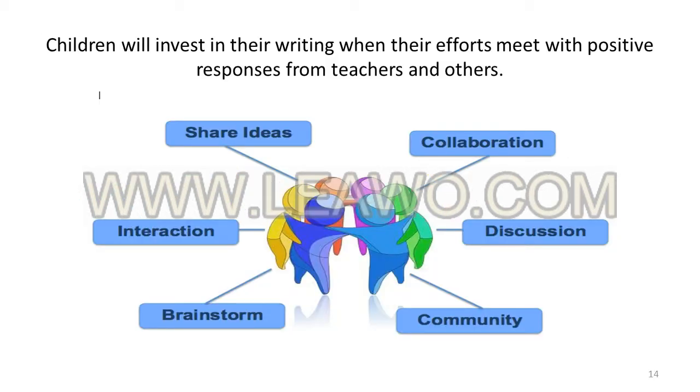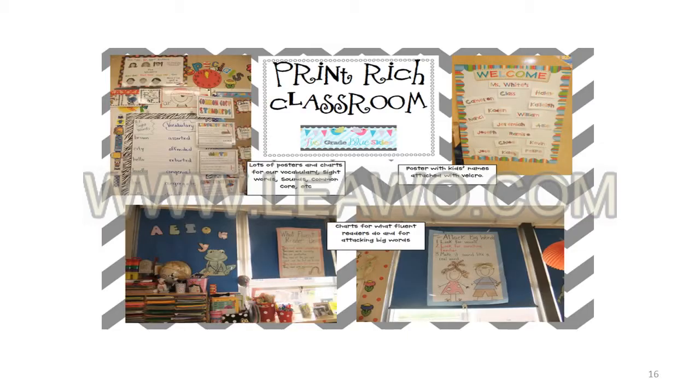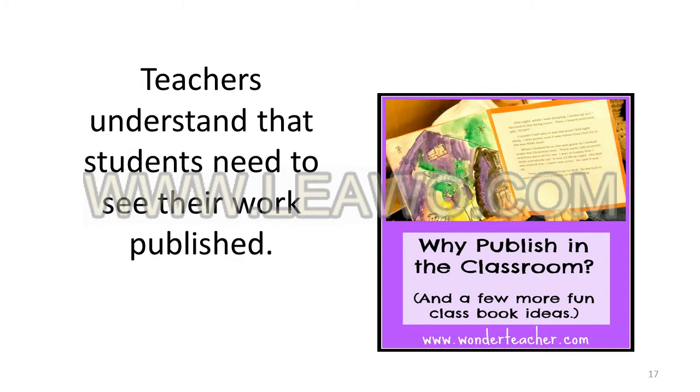Brown 2007 shows that the responses of teachers and others to student writing and the sense of community in the classroom will be pivotal to continued effort. Teachers recognise that just as text appears in many forms in students' natural environment and in the wider world, the text encountered and created in the classroom should similarly vary (Hill 2006). Teachers fill their classrooms with examples of print in many contexts. A critical part of the process is the final production of a finished product and experiencing the responses of their intended audience.